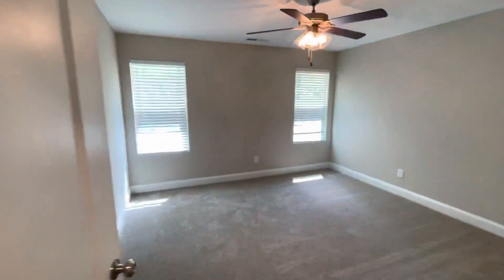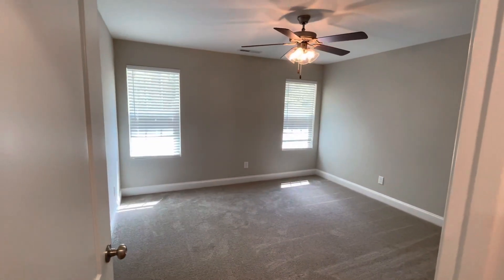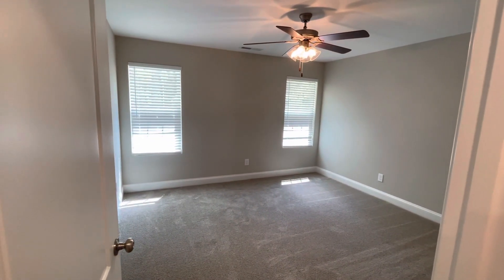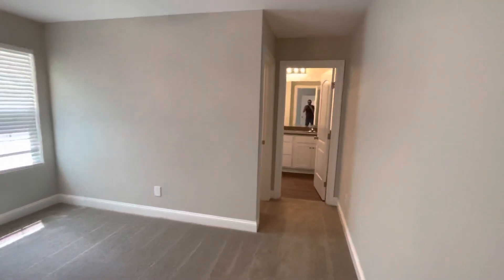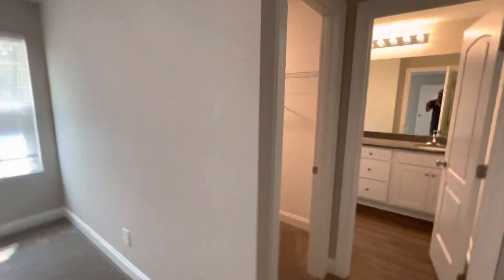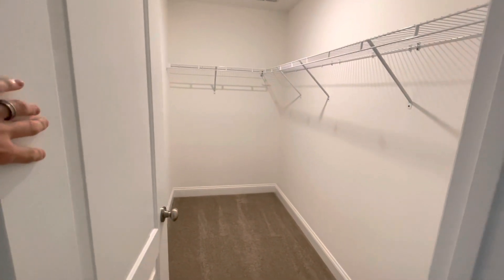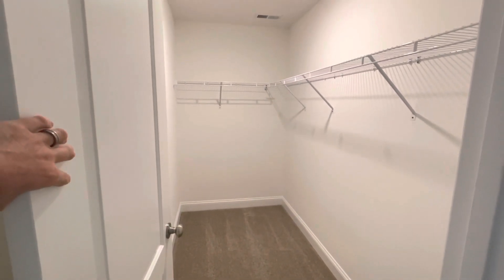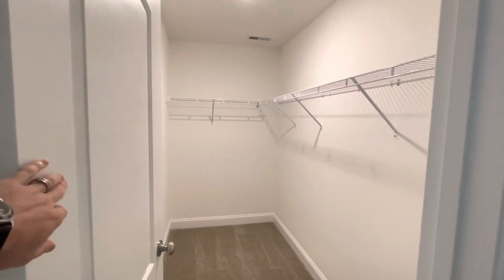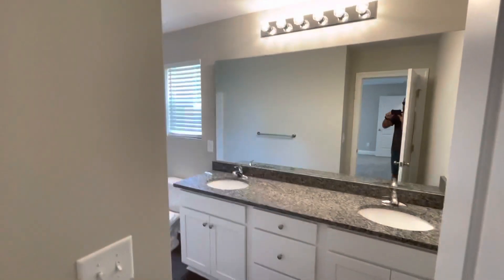And here's the master bedroom. The blinds are closed a little bit in here, but this has got a ton of natural light — really nice, large, oversized master bedroom that provides a lot of space. As we walk back, you'll see we've got a really good size walk-in closet. We figured that with a family needing four bedrooms, you probably need a little extra storage, so you've got a nice size walk-in closet.